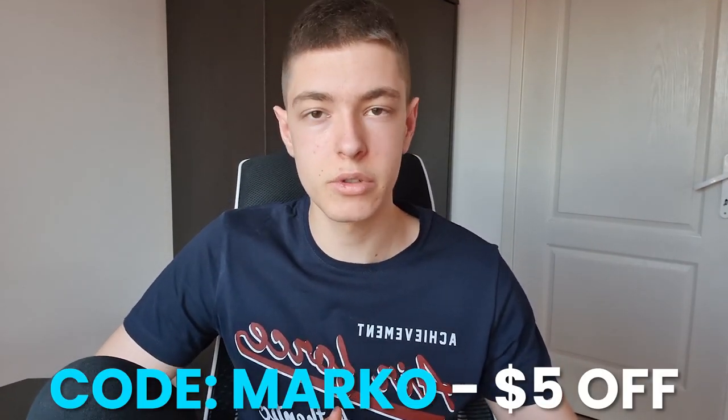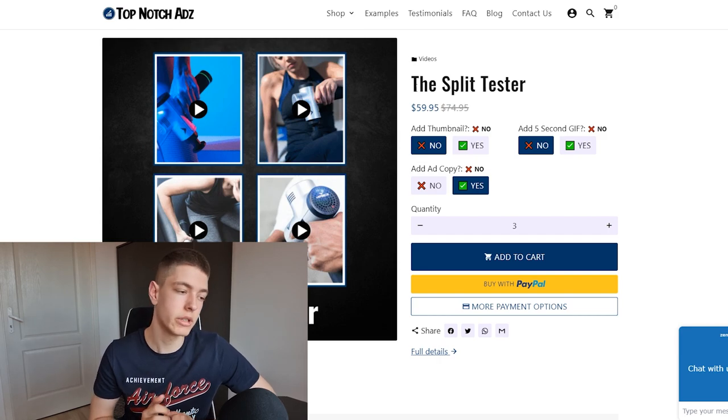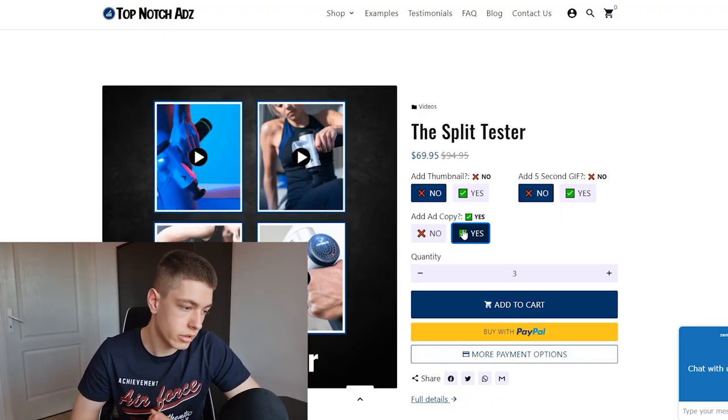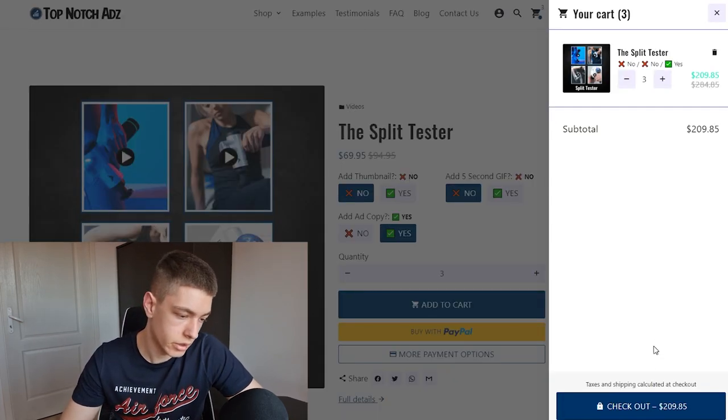For time's sake, I'm going to order the ads before ordering the stores, because we'll be waiting a day or two for the stores anyway. We're going with Top-Notch Ads — you can use code 'marco' to save $5 off. We're ordering three split testing packages and adding the ad copy, which is like $10 extra. So let's add to cart and check out.